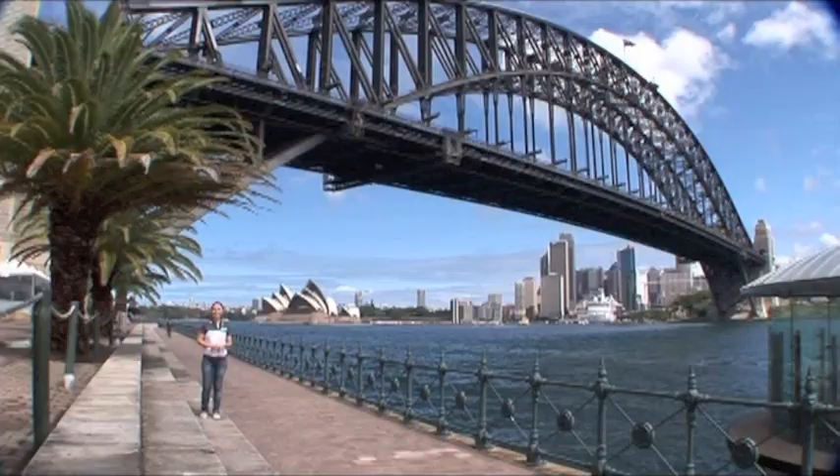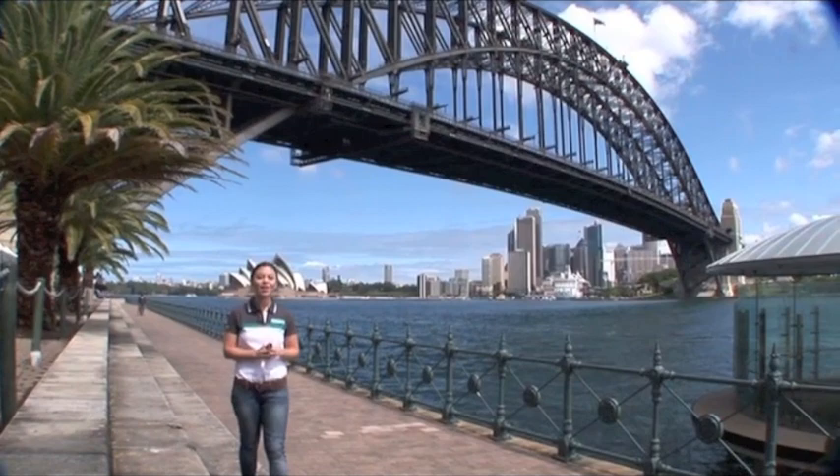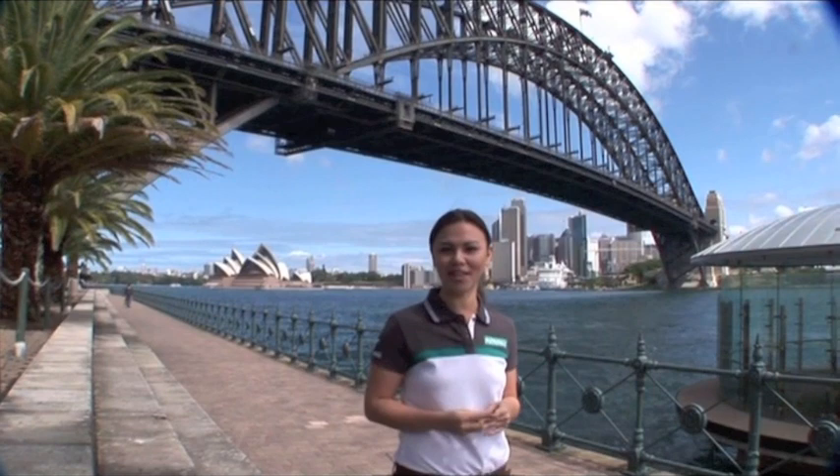Sydney is the epicentre of Australia's arts and culture. Right behind me is the Sydney Opera House. This gorgeous structure symbolises Sydney's love affair with arts, so much so that it was inducted into the UNESCO World Heritage Site List in 2005. Just look at it — amazing.